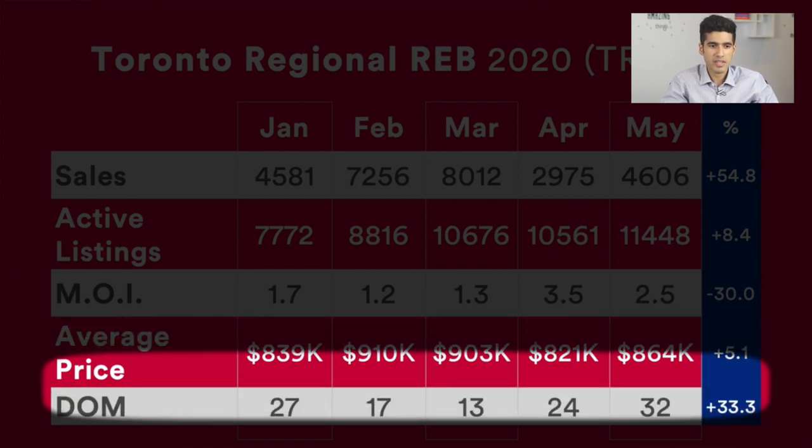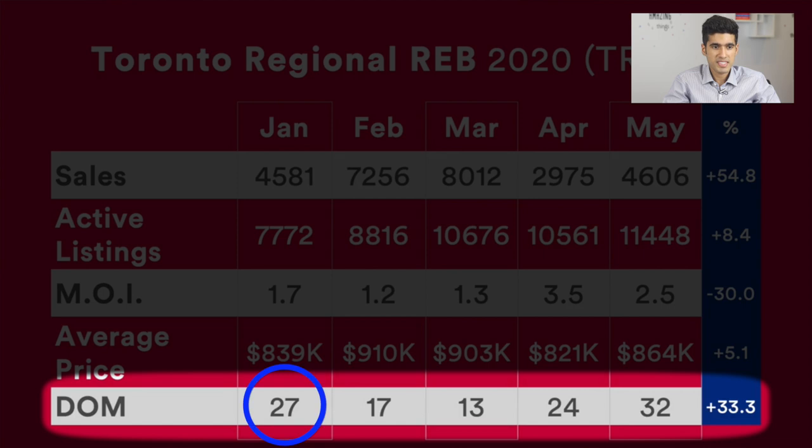Then we look at days on market. January was 27, February was 17, March 13, April 24, and May 32. Although back in March you wouldn't necessarily say it was 13 — it was more like probably nine days on market in the first half of March, which is a very strong market, and then maybe something like 18 days in the second half of March.